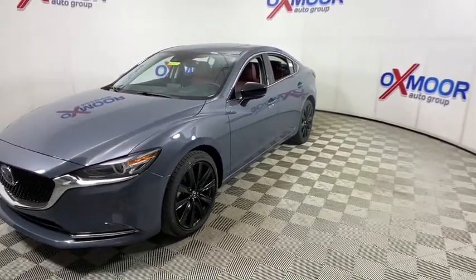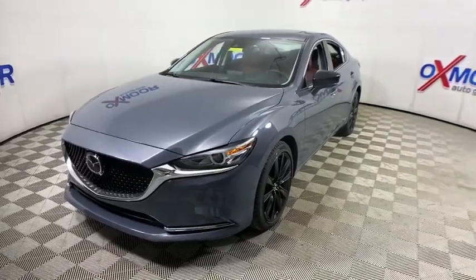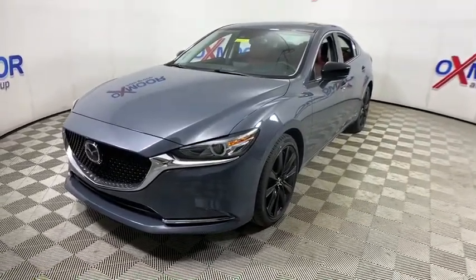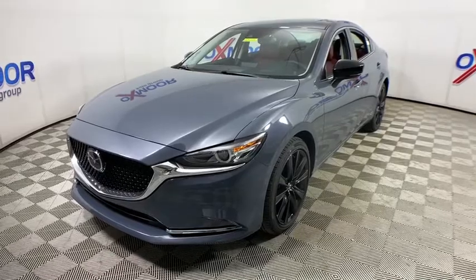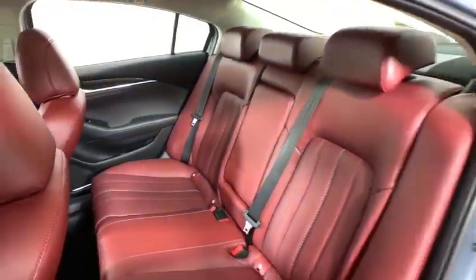Here are some of this vehicle's great options: traction control, power passenger seats, dual airbags, power steering, alloy wheels, four-wheel disc brakes, cruise control, floor mats, center armrest, power windows.